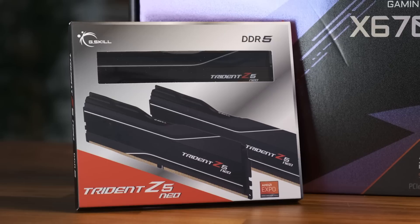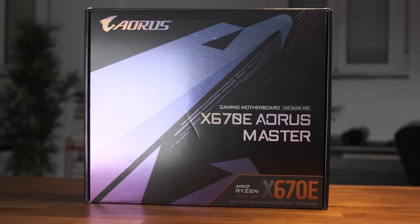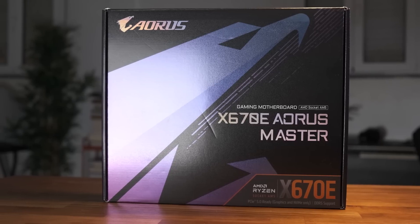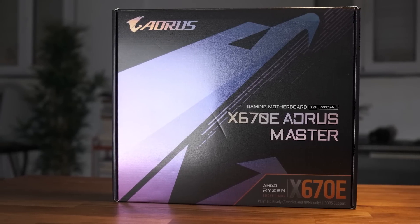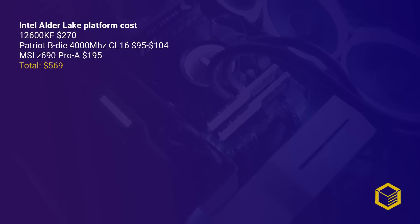The RAM kit I'm using for testing currently costs $280 on Amazon, and the Gigabyte Aorus Master X670E is $500. The cheapest X670 board I can find is the MSI Pro WiFi, which costs $290. You can get a 12600KF for $270 and buy a Z690 motherboard like the MSI Z690 Pro A for less than $200, and Samsung B-Die RAM for less than $100, and get it to 3800MHz or even higher depending on the quality of your chip.